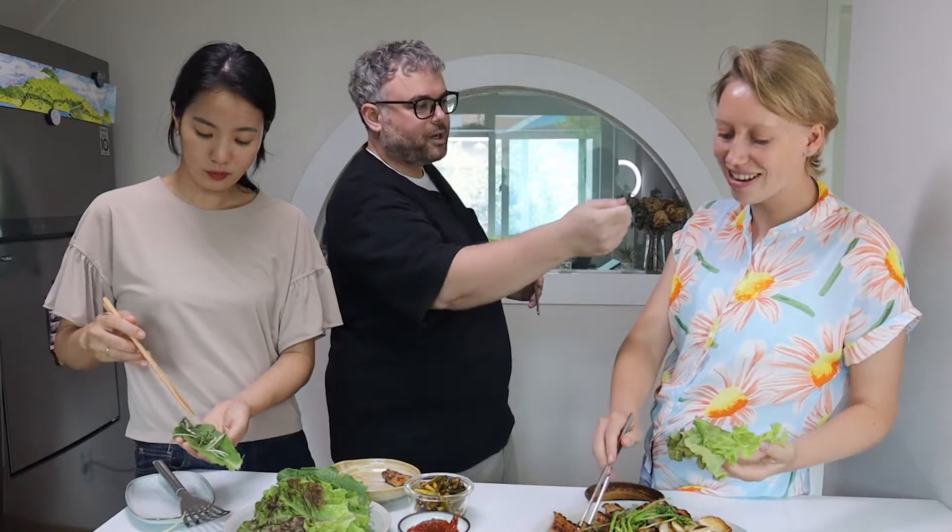Even though we started going straight for the samgapsal, we were still curious and asked Sharif what it's like exploring food and matjibs in Korea. He said you kind of learn as you go. The old matjibs are special — when the ajumma treats you like their son, gives you a bite, puts it in your mouth, or tells you you're eating it wrong and shows you the right way. They always teach you how to eat. And when you go as a foreigner to one of these old places, they might treat you a little differently because they know you're new to Korea.